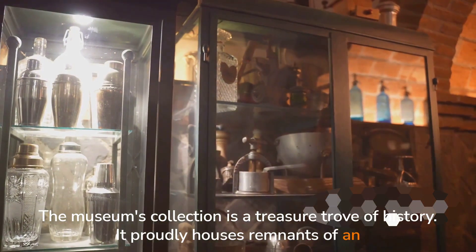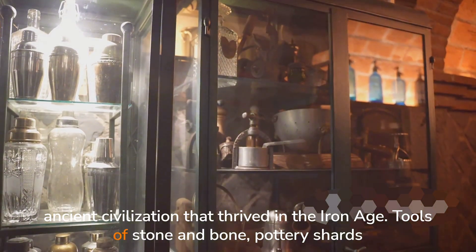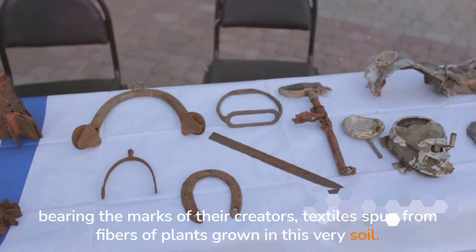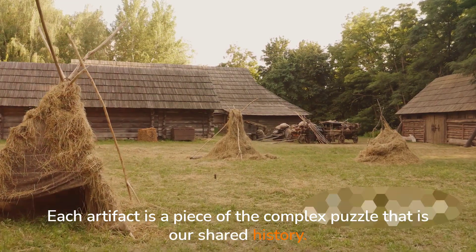It proudly houses remnants of an ancient civilization that thrived in the Iron Age. Tools of stone and bone, pottery shards bearing the marks of their creators, textiles spun from fibers of plants grown in this very soil. Each artifact is a piece of the complex puzzle that is our shared history.